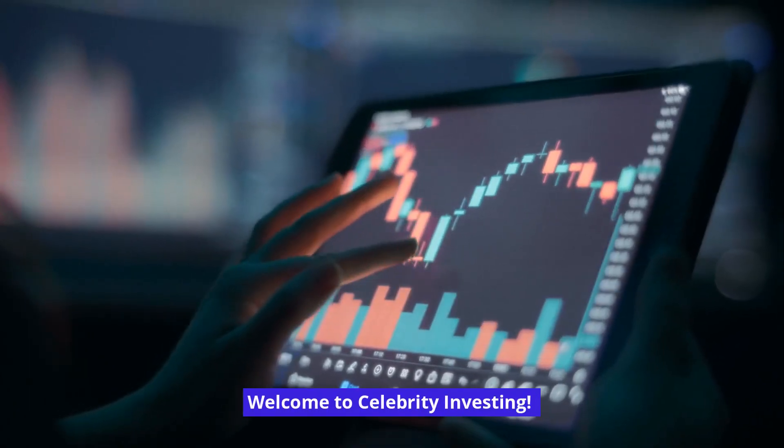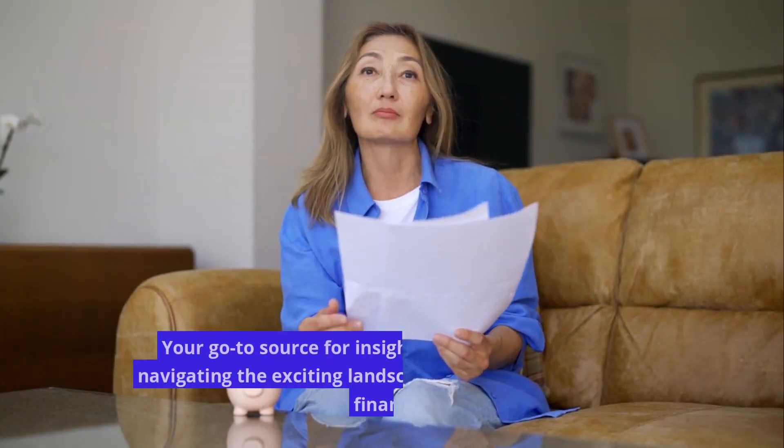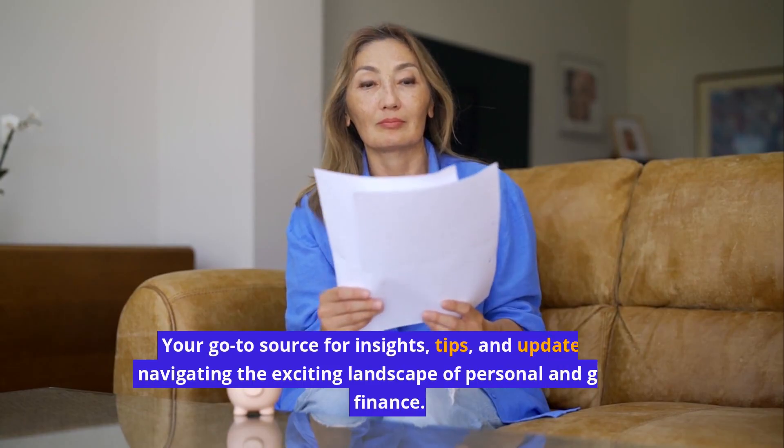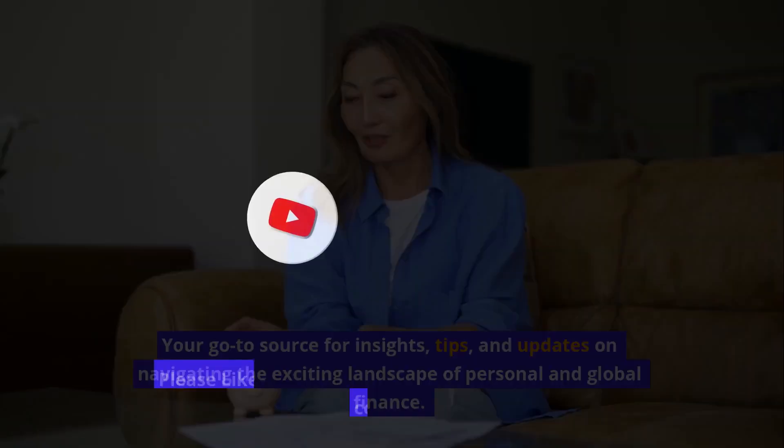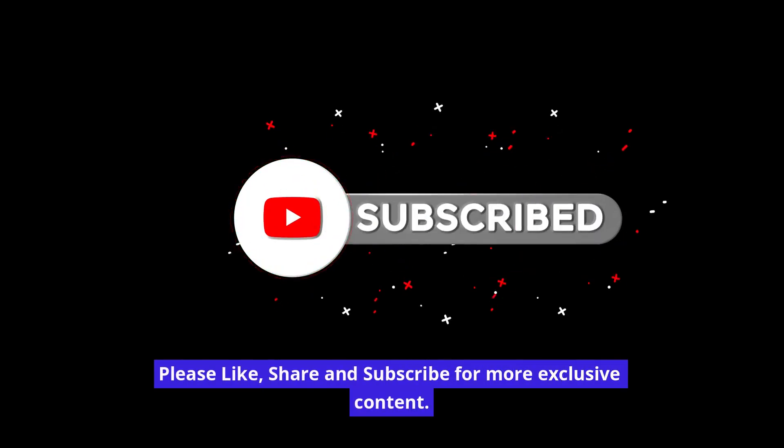Welcome to Celebrity Investing, your go-to source for insights, tips, and updates on navigating the exciting landscape of personal and global finance. Please like, share, and subscribe for more exclusive content.